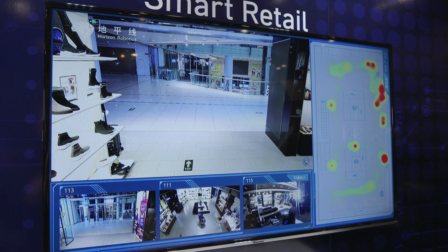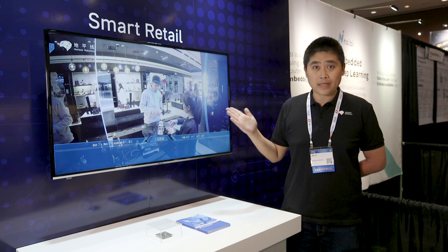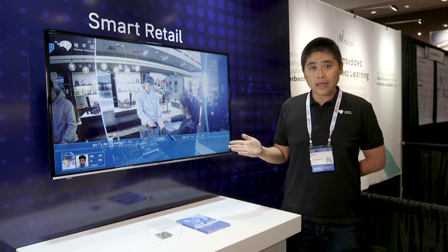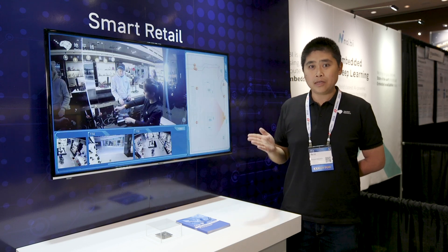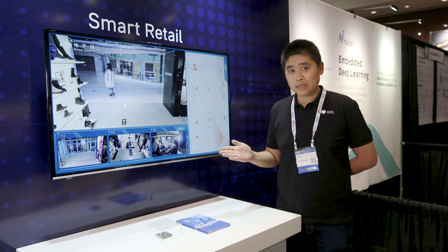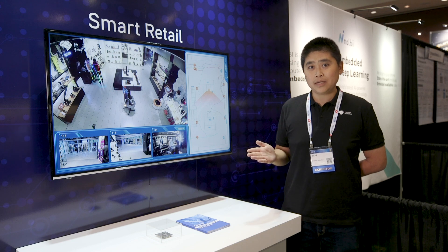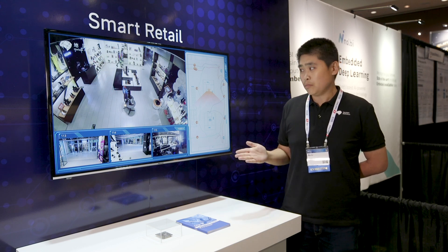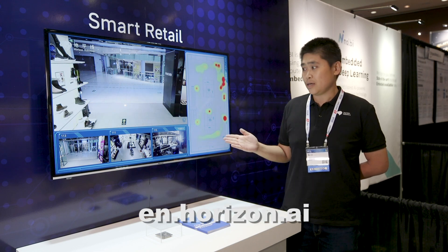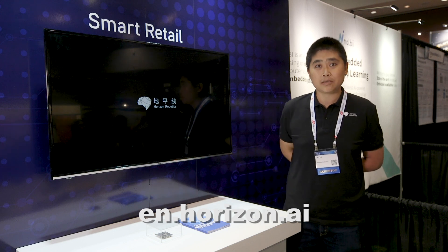From here the retailers can have information about their customers' identity, their customers' preference, and their buying habits. In this way they can know their customers better, provide customized service to each of their customers, and get more return on investment from the store and their investment in the smart retail solution.